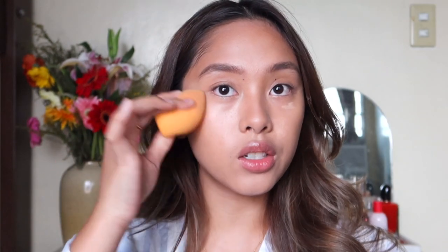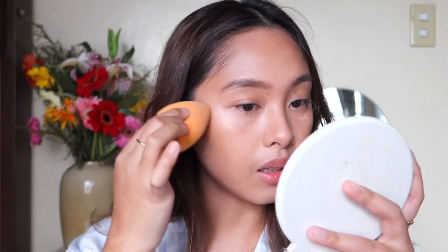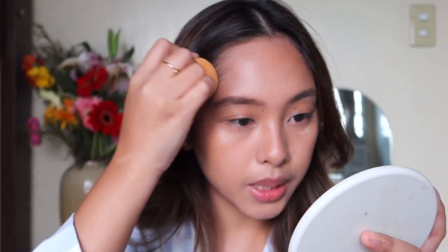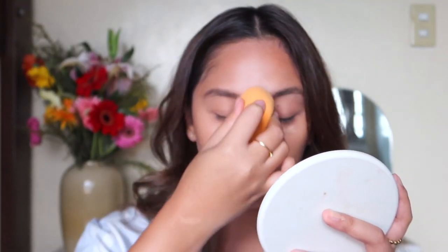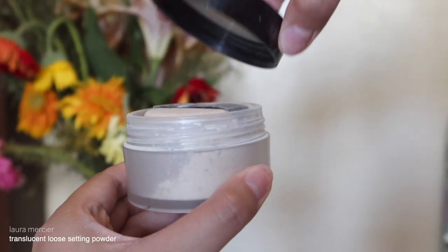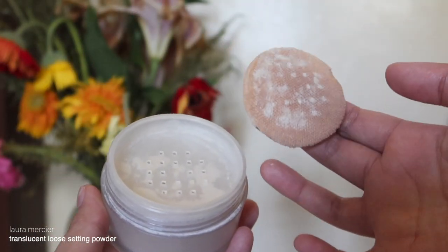Don't worry about the edges — we're going to blend everything out so there are no harsh edges, especially on the nose. Everything has to be seamless. Now to set the base, I'm using the Laura Mercier Translucent Loose Setting Powder. I love the puff that comes with it and I'll apply it on the places where I put the highlight to prevent creasing and help the makeup stay longer.